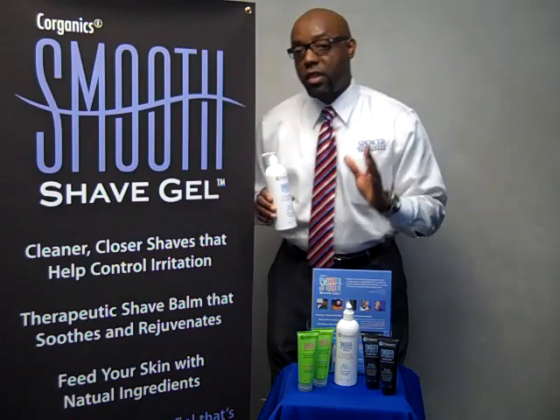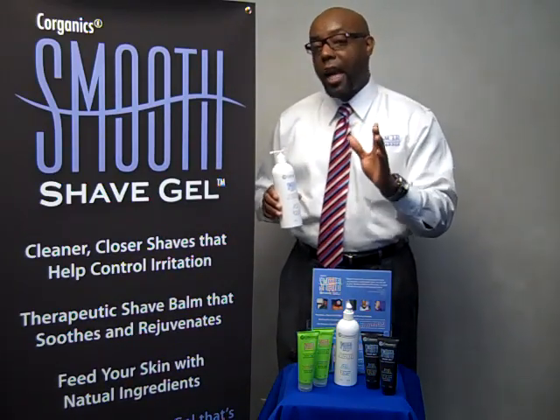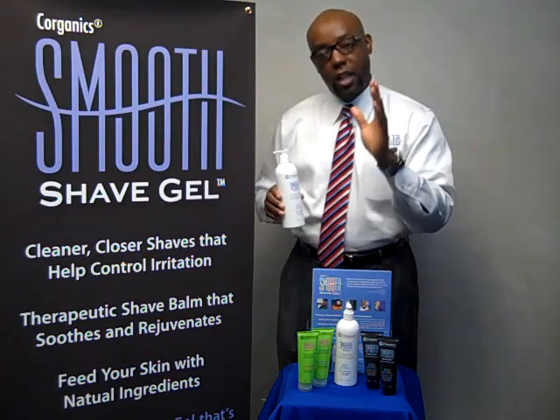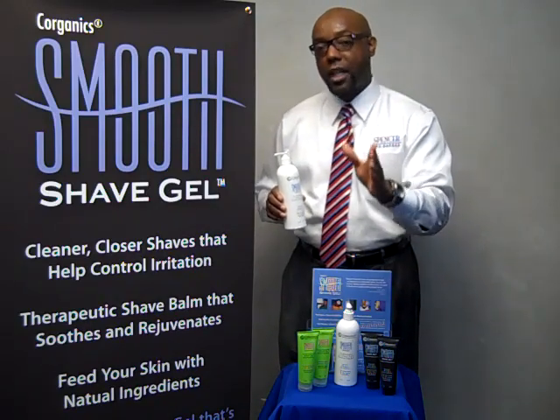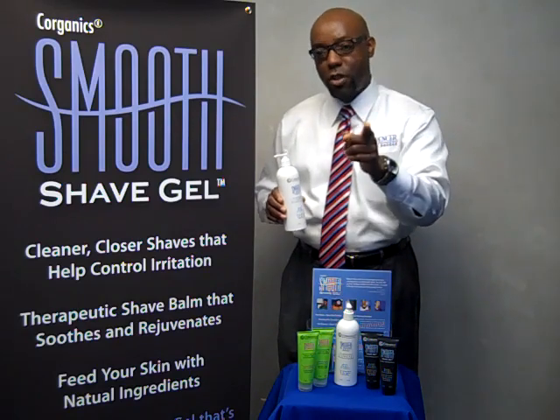If you want to purchase Smooth Shave Gel, all you have to do is go to www.corganics.com. Again, that's www.corganics.com. And if you call the toll-free number, just tell them Spencer sent you.